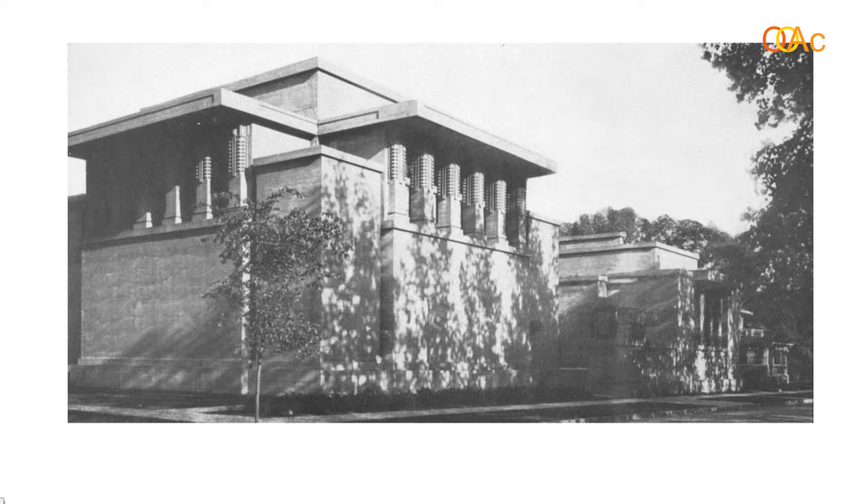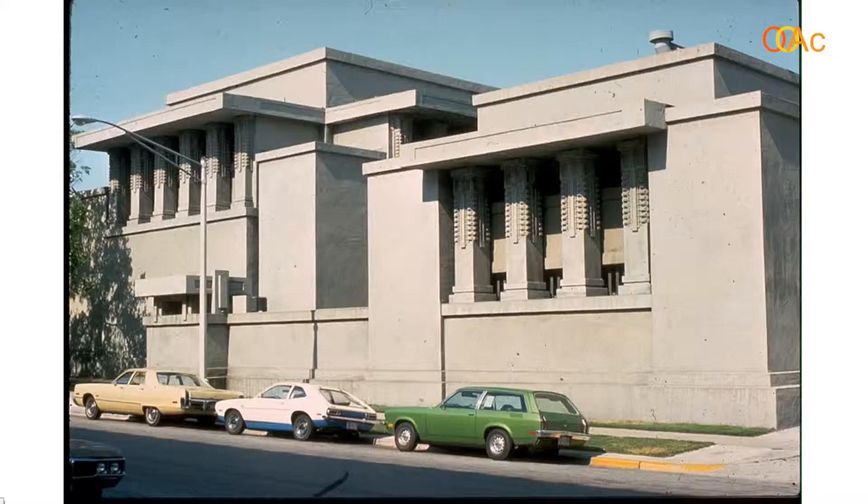The remarkable thing about this building is its pioneering use of poured-in-place exposed concrete. Wright used to say, 'Nobody realizes it, but this whole building is one piece of this poured-in-place concrete.' It's very geometric, very cubist.